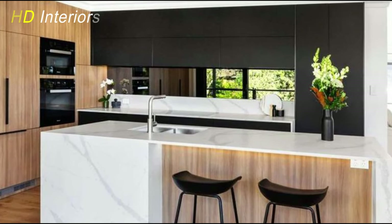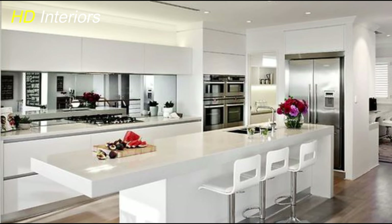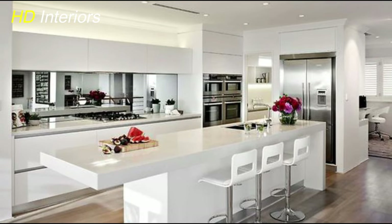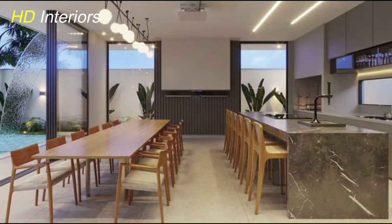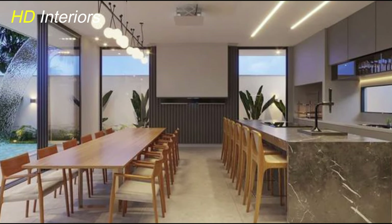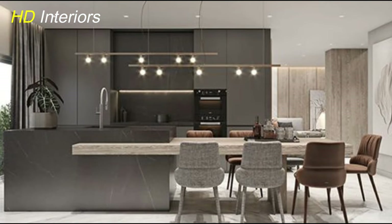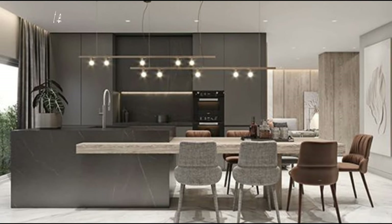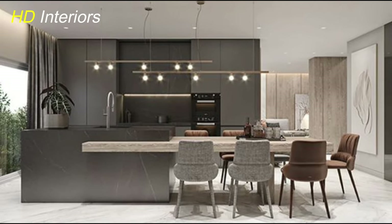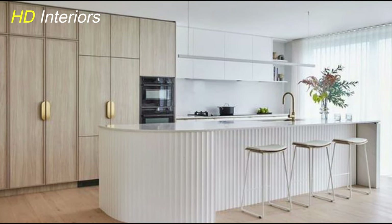Another key aspect of giving your kitchen a modern look is choosing the right colors for your cabinetry and walls. Repainting these surfaces can completely transform the atmosphere of your kitchen, making it feel fresh and up to date. When selecting colors, consider modern palettes popular in interior design. Neutral tones like soft grays, warm whites, and muted blues are timeless choices that create a clean and contemporary look. You can also add a pop of color with accent walls or bold cabinet colors for a more daring style statement.